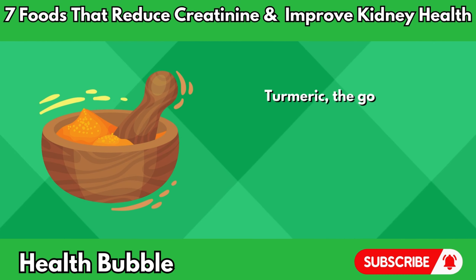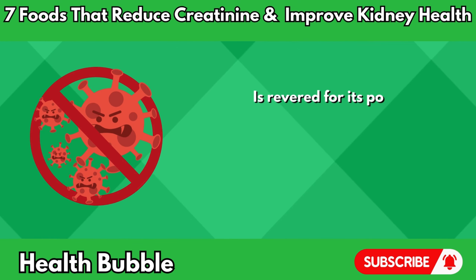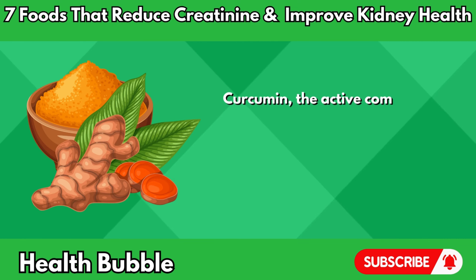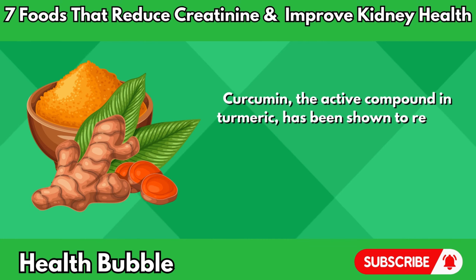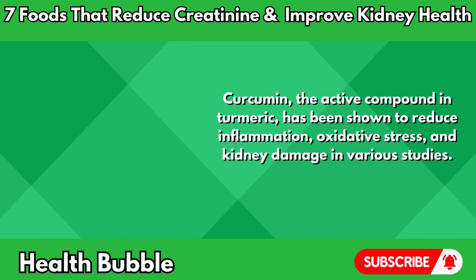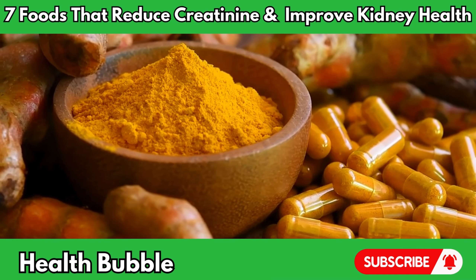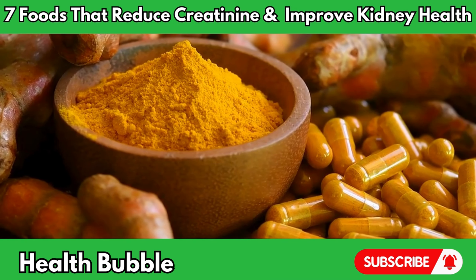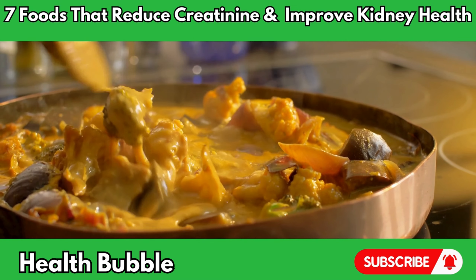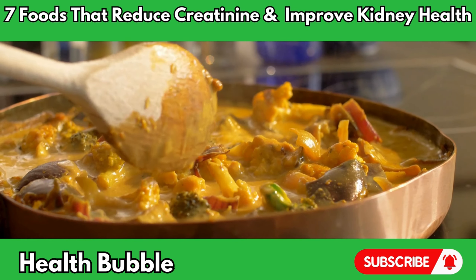Number four: turmeric. Turmeric, the golden spice celebrated for its vibrant color and distinctive flavor, is revered for its potent anti-inflammatory and antioxidant properties. Curcumin, the active compound in turmeric, has been shown to reduce inflammation, oxidative stress, and kidney damage in various studies. Consuming turmeric regularly may help lower creatinine levels, improve kidney function, and protect against kidney disease progression. Whether added to curries, soups, or smoothies, turmeric offers a flavorful and versatile way to support kidney health and enhance overall vitality.